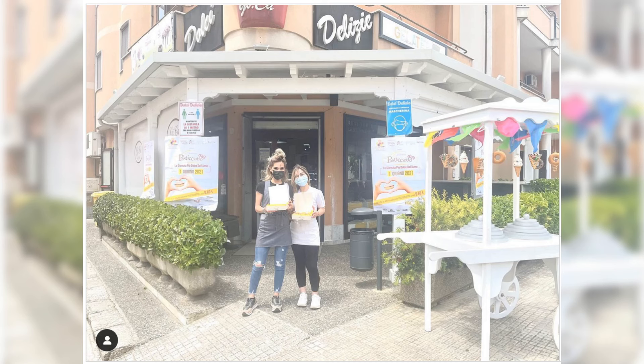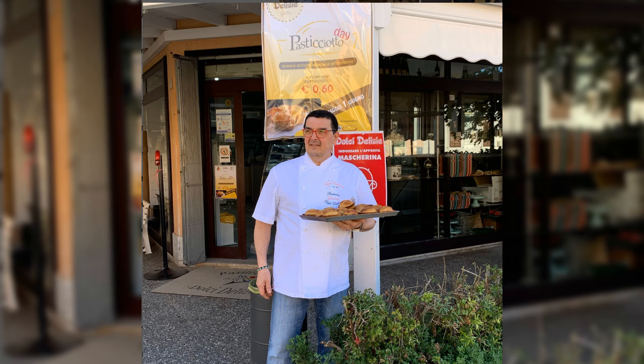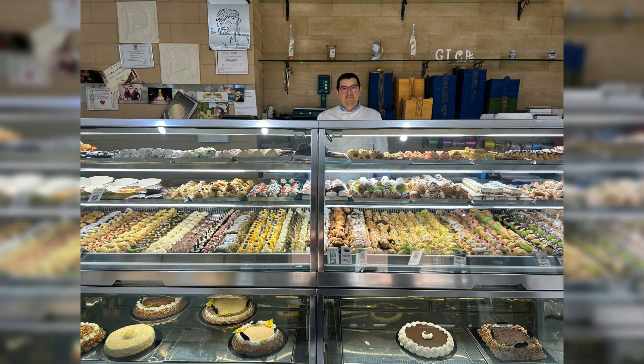Dolce Delizie is close by and is a cake shop rated 4.6 on Google. This is an innovative pastry shop with excellent cream Nutella croissants as well as delicious pasticciotti. Reviewers also say they have a courteous staff.